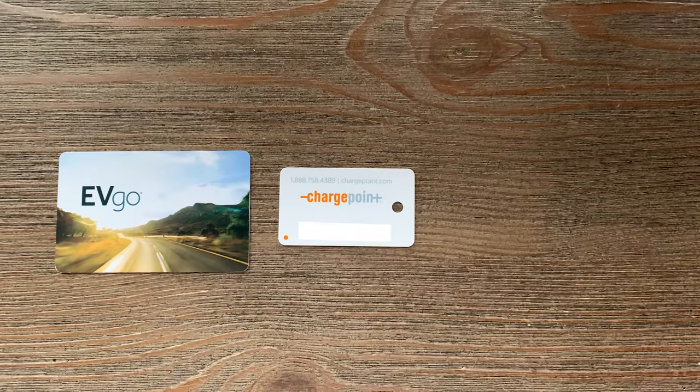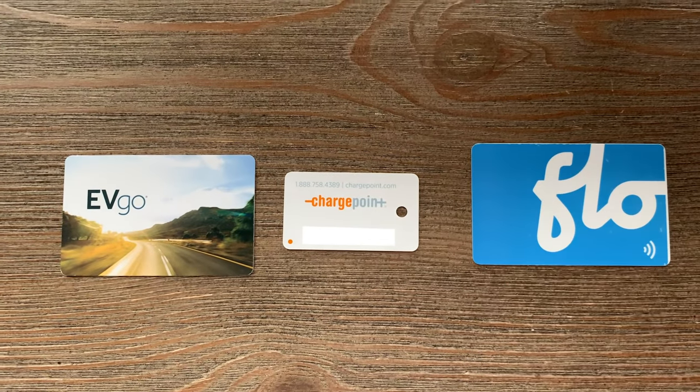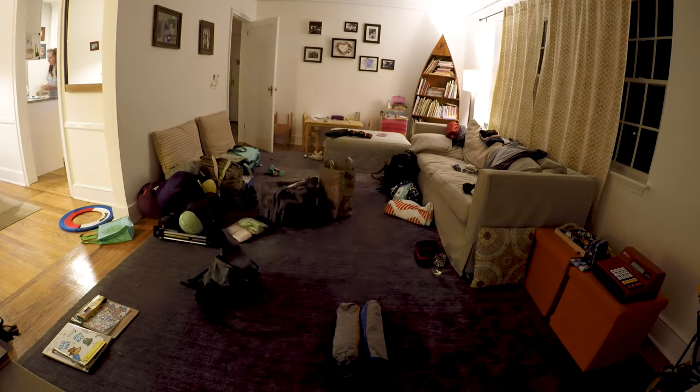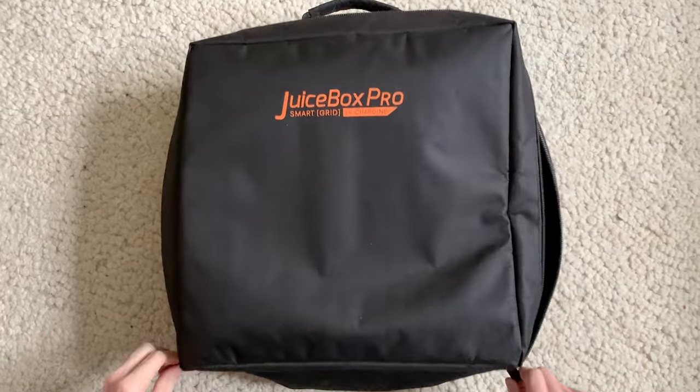After ordering cards from the networks we would charge at in both the US and Canada, renewing passports, testing out the children for strength and hardiness, and packing for two weeks of camping — including our Juicebox EVSE, which we use to charge at home — we were ready to go.